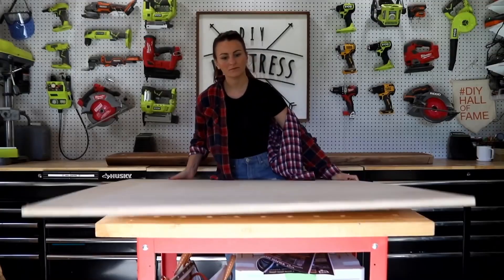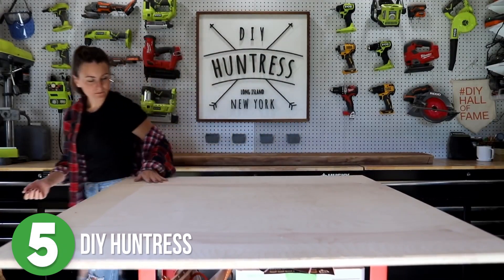Before we get to our first one, do me a favor and hit that like button and subscribe. All right, today we're gonna take a look at five of my favorite plywood projects. Let's go! Number five is DIY Huntress.